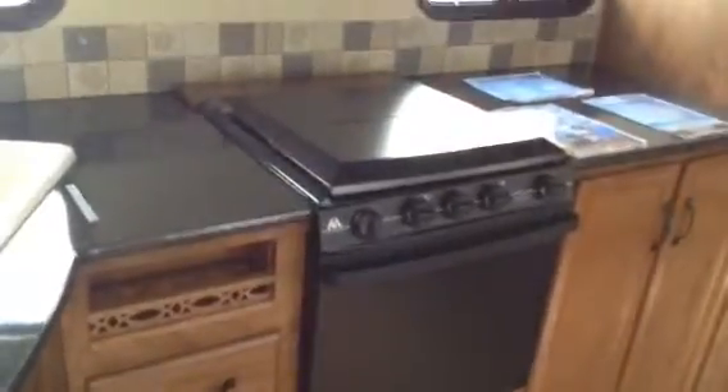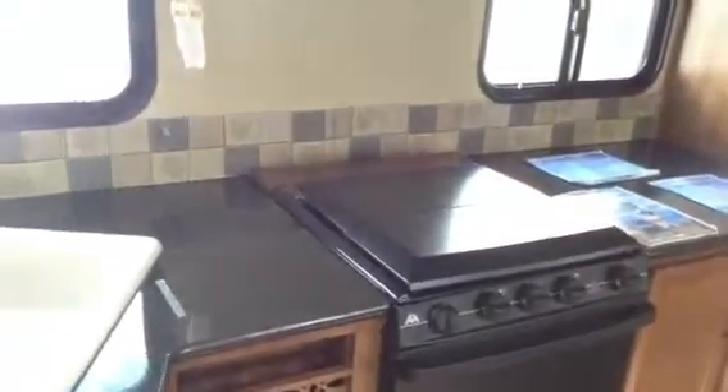Into the kitchen. We have a little flip-up table, a bank of drawers, pot drawer underneath the oven. The oven's the large 22-inch oven. It's a three-burner stove with a cover. Double sink with pot faucet. Large working counter space — lots of storage in this little kitchen.